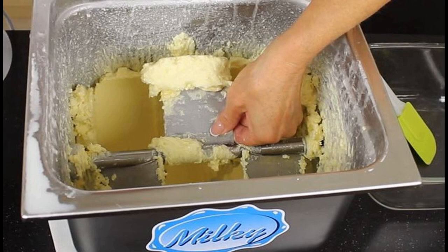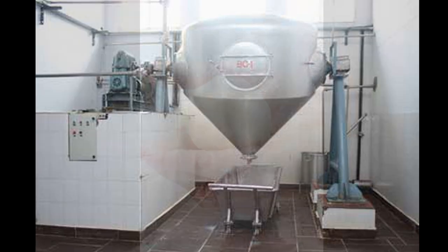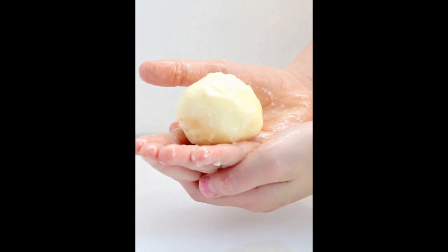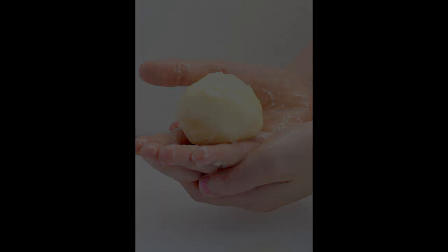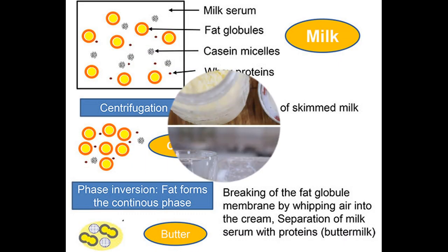Production methods. Butter is traditionally made by churning cream, which is a mechanical process that separates the fat from the liquid portion of milk. The fat globules in the cream are agitated until they clump together and form butter. The resulting butter may be further processed by washing, salting, and shaping before it is packaged.